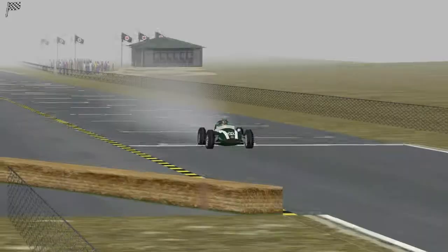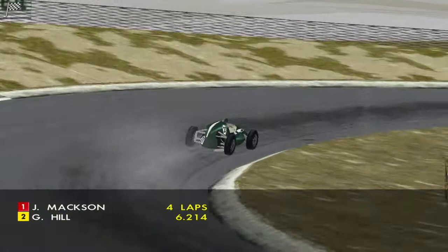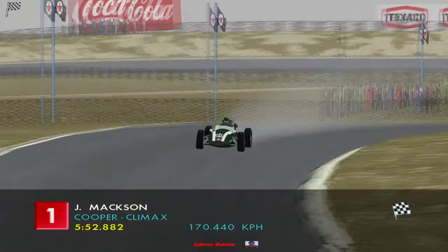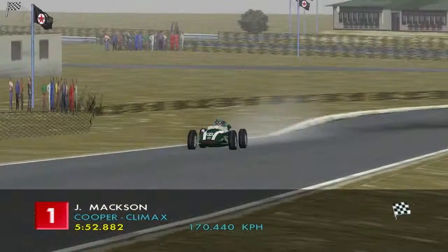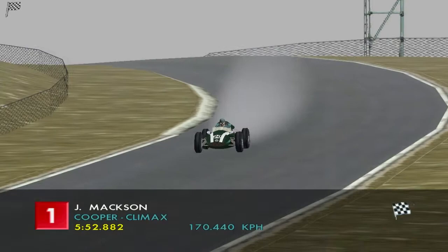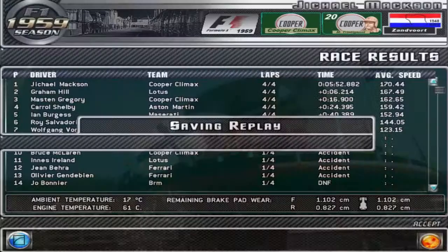We come home to our first victory of the season, which puts us at the top of the table! We did very well to claim that. We took the opportunities when they were there and didn't stuff up. That first corner is so important in these races — if you stuff up there you can ruin your whole race, which we didn't do. Only seven cars finished of the 20 starters, which is absolutely ridiculous. We did have a faster average speed than Graham Hill, and he finished 6.2 seconds behind us.